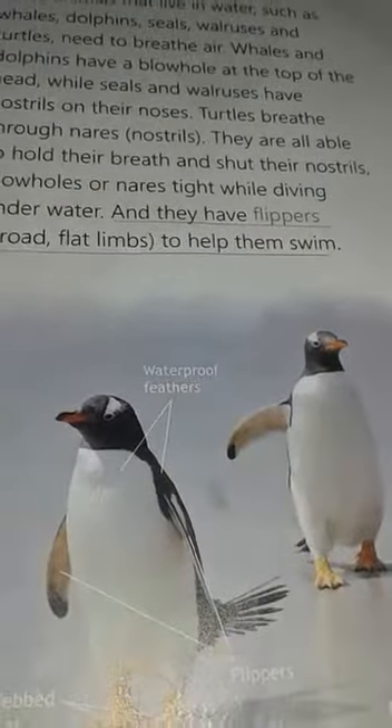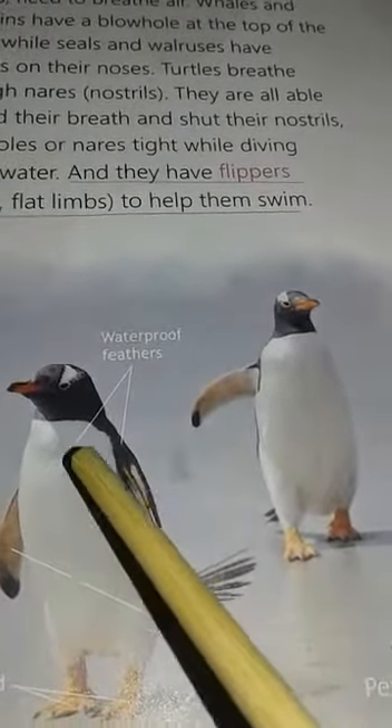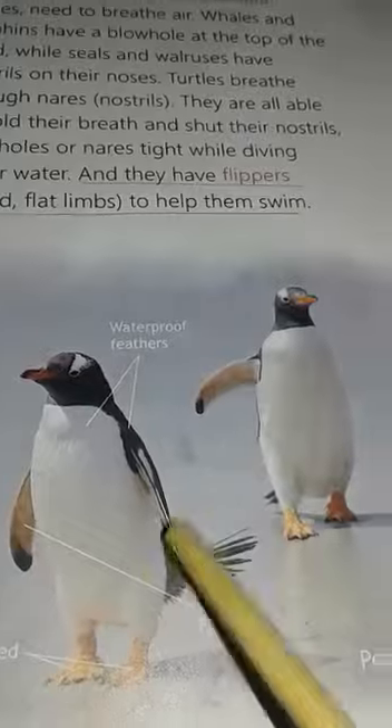The water slips down from the body so that the body does not get wet, and it protects them from catching a cold. When these birds dive underwater to look for food, they can hold their breath for a long time.